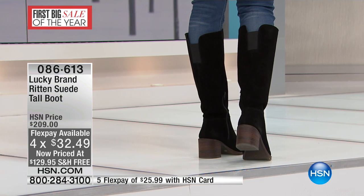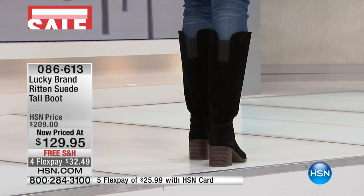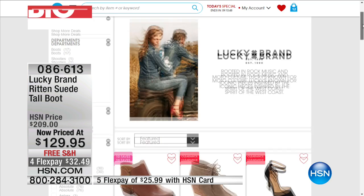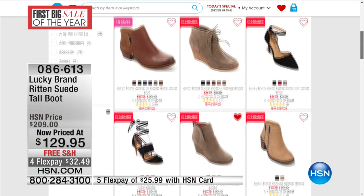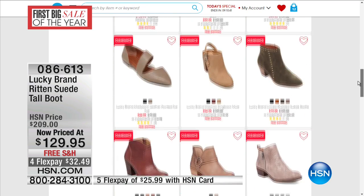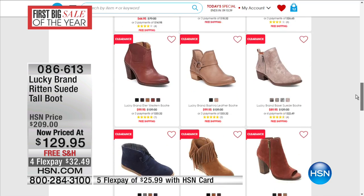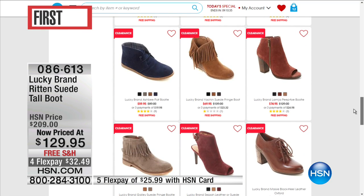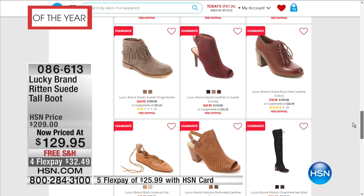Five flex payments, about $25 if you have that HSN card. If you go to hsn.com, you're actually going to be able to see all of those Lucky Brand shoes and booties and the pump on sale. All those red banners means clearance. So look at the fringe — you can just go for it right there and take advantage of all.